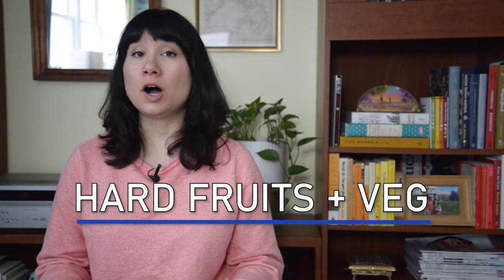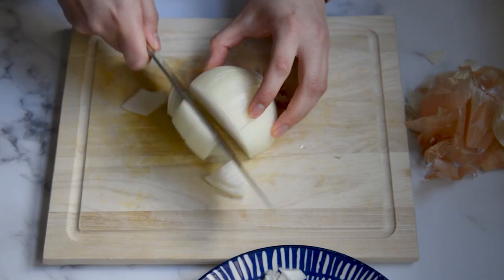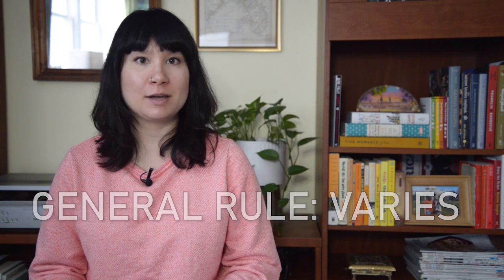Our next category is hard fruits and vegetables. This includes things like carrots, apples, potatoes, peppers, normal onions, squashes, ginger, all sorts of things. I really don't have a great general rule for this one because these really vary depending on the kind of vegetable or fruit. For example, I've kept carrots in the fridge for upwards of two months, but bell peppers tend to go bad a little bit sooner, so I use those within one month. You're really going to have to rely on those senses to know whether or not that food might have gone bad.